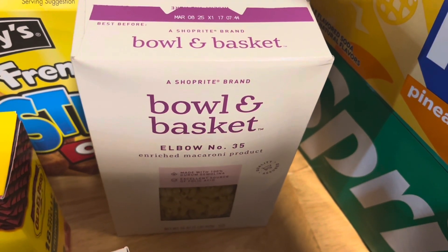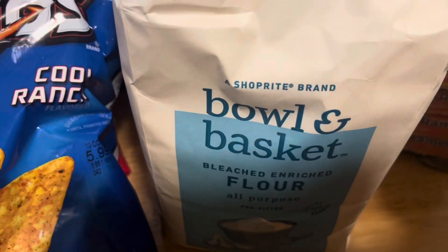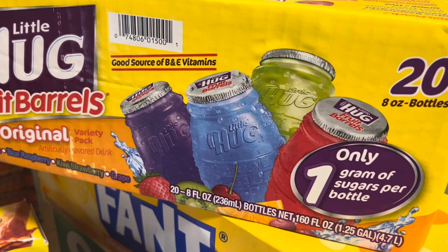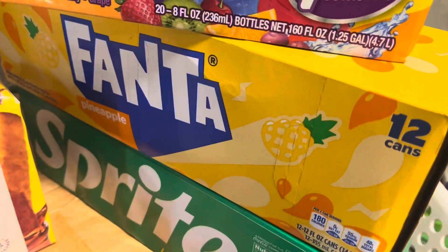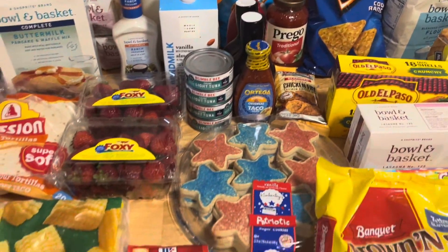We have one box of elbow pasta — we already have a lot of pasta, I just didn't have this one. We have french toast sticks for breakfast, and some flour — we just ran out. We have Soupies — we ran out again so we got more. We got some Chubbies because we're going to the pool this weekend and we like to bring those. And we have a box of pineapple soda and a box of Sprites.